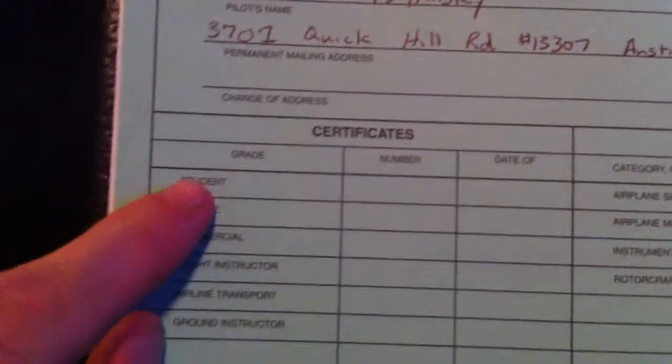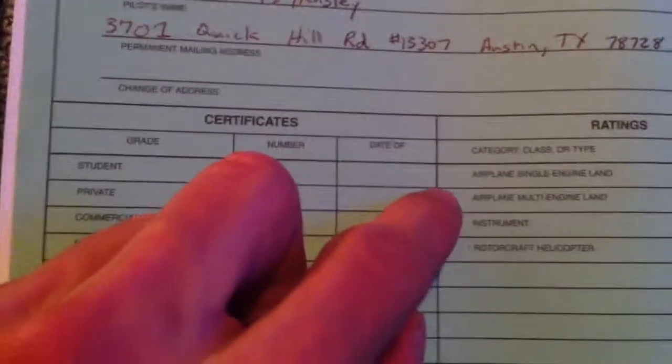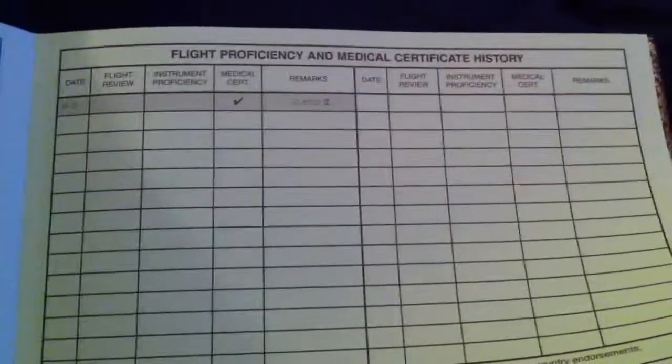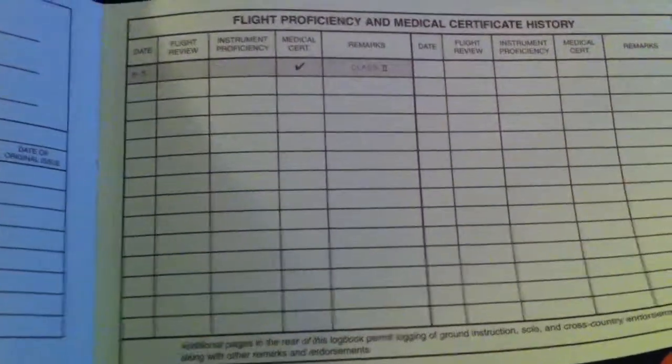Record of Certificates and Ratings — as you can see, it's pretty blank. Hopefully this week, if all goes well on my medical exam, I will have this part filled out and I'll be able to take a picture and show everybody my medical certificate. Here's the flight proficiency and medical certificate history and everything.